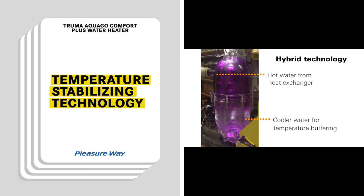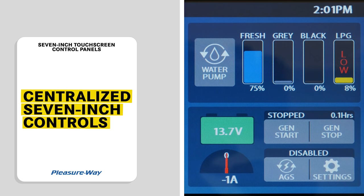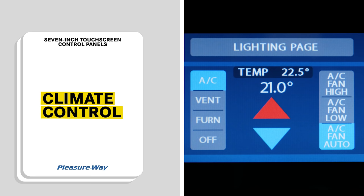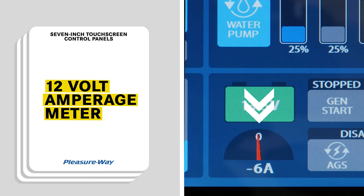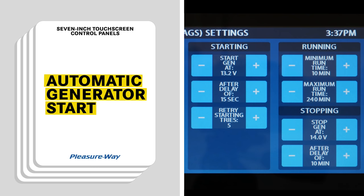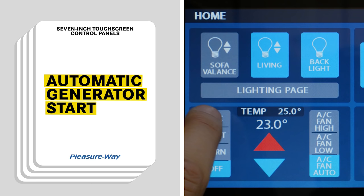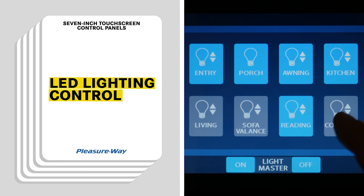Next is our 7-inch touchscreen control panels. These panels centralize all the major functions of the coach into two convenient locations. The responsive touchscreens include centralized control of the furnace, air conditioning, and fantastic vent. A real-time amp meter shows you exactly how much 12-volt electricity you are consuming or how much free electricity you are gaining through your solar panels. Automatic generator start allows you to set start and stop parameters — automatically charging coach batteries when voltage gets low or running the air conditioner to maintain a predefined interior temperature. All LED lights are controlled from this panel and can also be dimmed to achieve the perfect atmosphere.